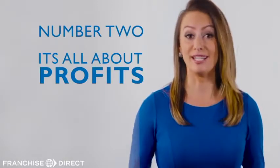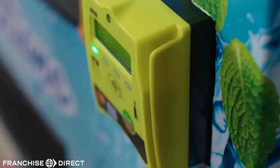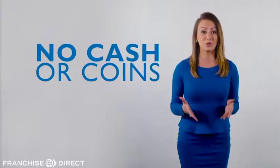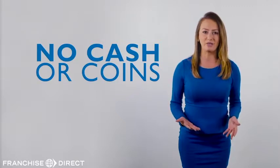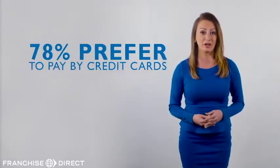Number two, it's all about profit. Cash is practically dead — the future is here: debit and credit cards and mobile payments through Android and Apple Pay. That's why our machine doesn't accept cash or coins. On average, consumers spend 32% more per transaction when paying with a credit card.